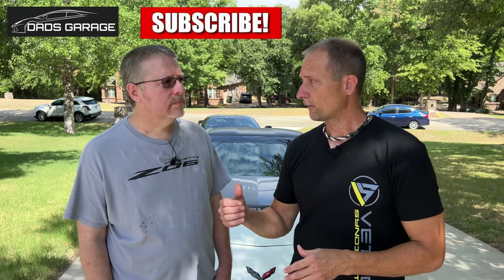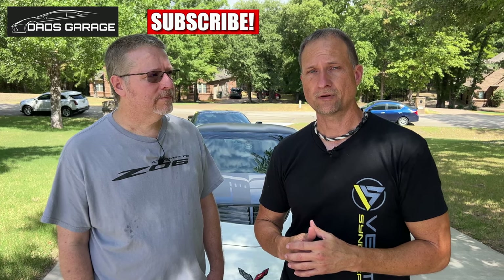That's going to do it for today's video. The big lesson: you've got to be willing to walk away to make the deal happen — if they can make it work, they'll come back. I want to thank Tim from Dad's Garage; make sure you go subscribe to his channel. If you enjoyed this video and learned something, hit that like button and consider subscribing. Thanks for having me — you guys have a great week.